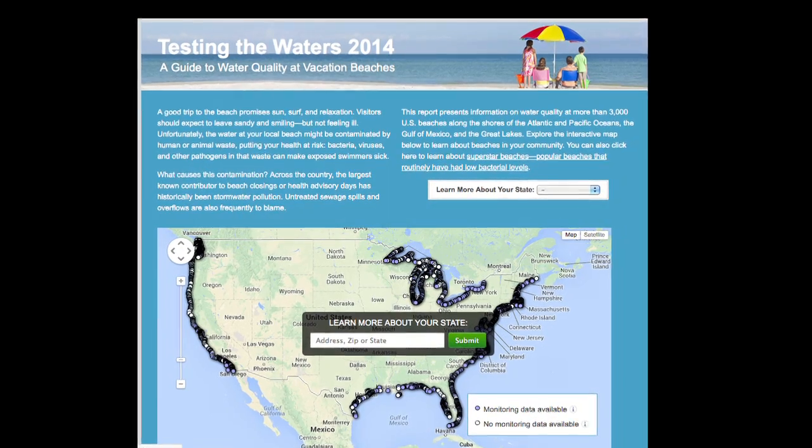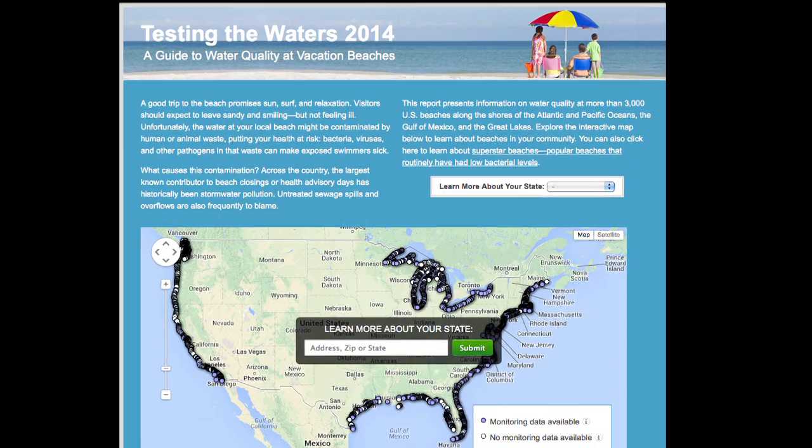How can people support NRDC in our effort to get the EPA to raise the bar for what it considers to be safe to swim, and improve beach water quality standards? One of the most important things people can do is become a member of NRDC and go online and take action.